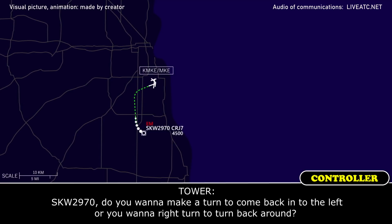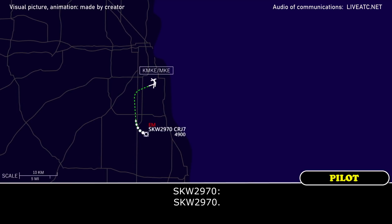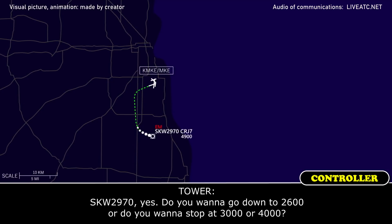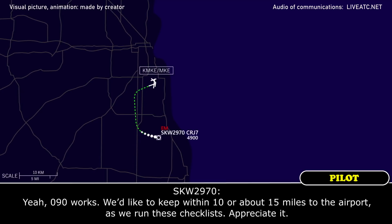SkyWest 2970, do you want to make a left turn to come back in, or a right turn to swing back around? Go ahead. Hey, we just had the flight attendant check the lavatory. Looks like the fire alarm is going off but there is no smoke or anything. Our message has disappeared, but if we can just get somewhere to hold or radar vectors, we can look at some checklists before coming back in. Let's stop at 4,000. SkyWest 2970, heading 090 works. We'd like to keep it within about 15 miles of the airport as we run these checklists. Appreciate it.